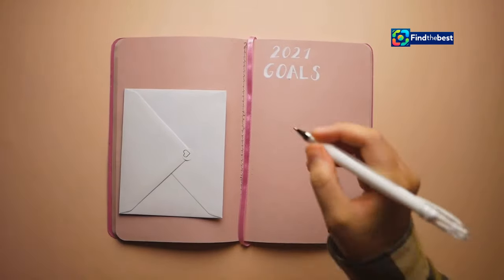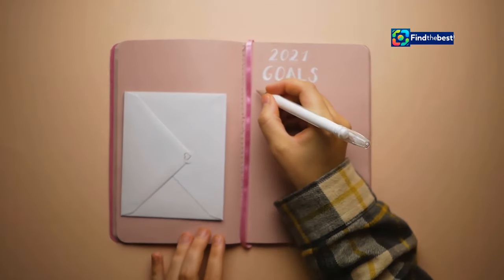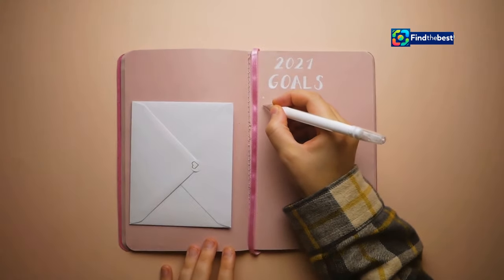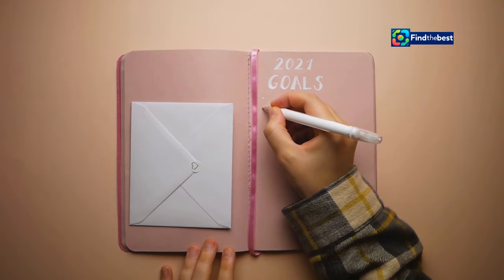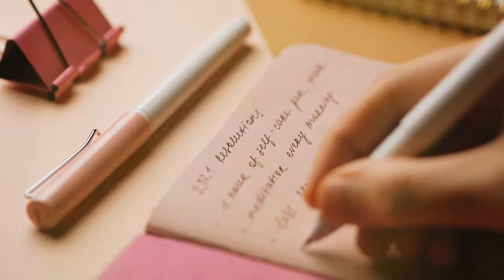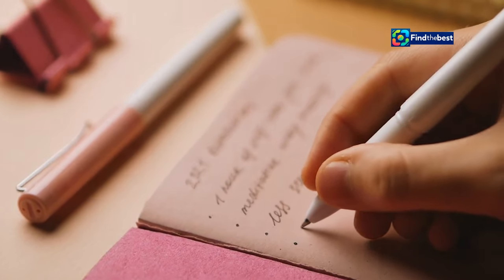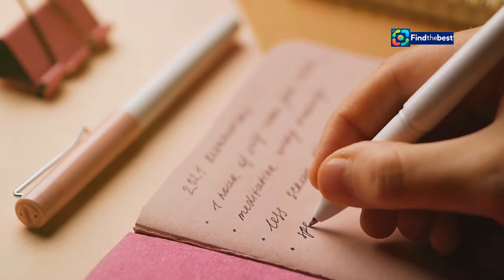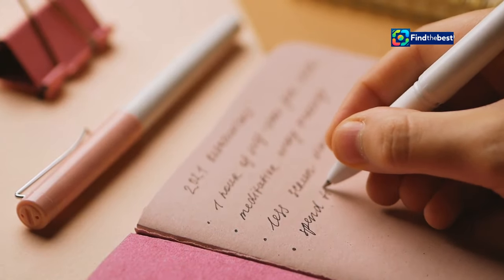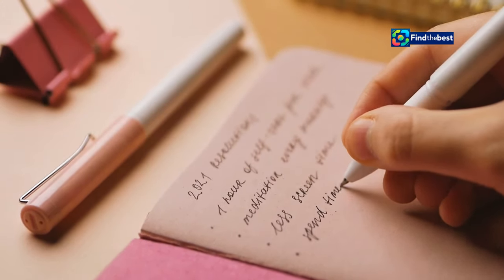For example, after discussing the importance of setting realistic goals, you might include a call to action like this: 'If you're ready to start setting your own achievable goals, download our free goal-setting worksheet to get started.' This not only provides value but also encourages readers to take immediate action.